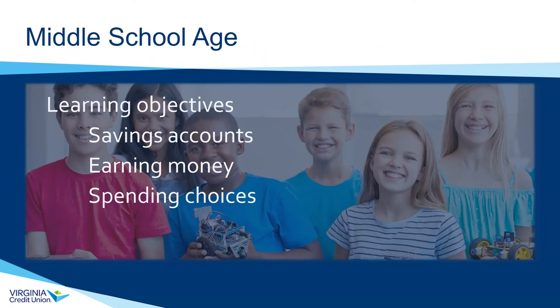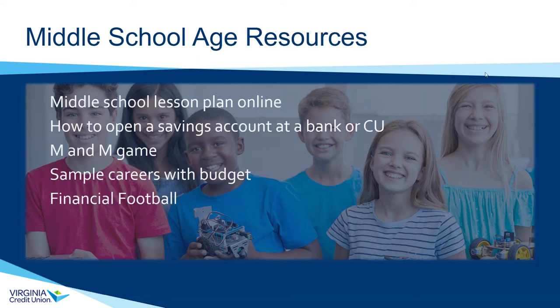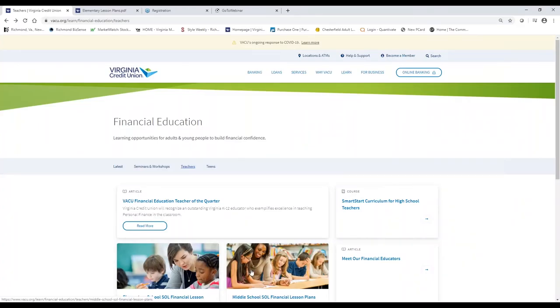Once we get to middle school, things get more sophisticated but we stay along the same objectives. We focus on savings accounts, the banking system and credit unions, earning money, different spending choices, and really expand the concepts around opportunity costs and decision-making. Let me flip back to our credit union website to show what we have available for middle school students.